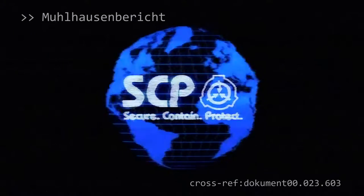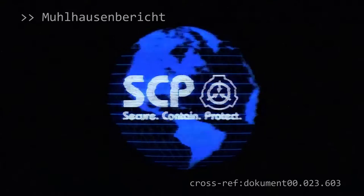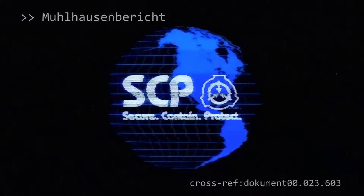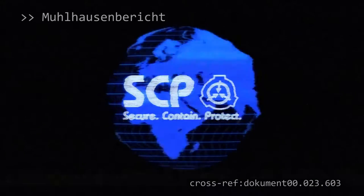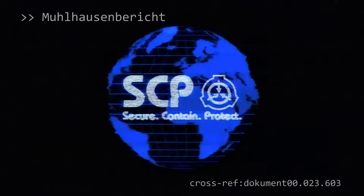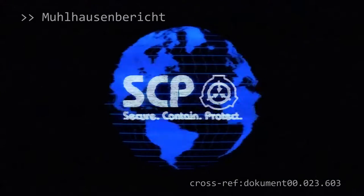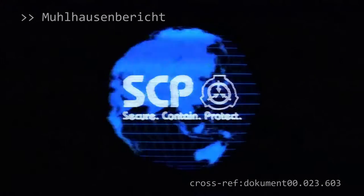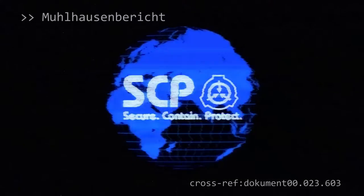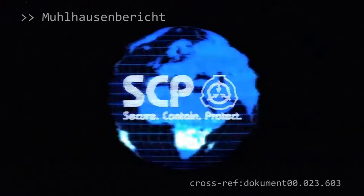Ein aus SCP-Sicherheitspersonal bestehendes Sammelkommando, angeführt durch General Mollhausen, wurde sofort in das Gebiet entsandt. Das Team war in der Lage, das Subjekt in einem großen Container sicherzustellen und erste Tests mit aus dem nahegelegenen Dorf rekrutierten Subjekten durchzuführen. Drei Männer wurden einzeln in das Gebilde geschickt und verschwanden anschließend. General Mollhausen erteilte mit Entdeckung dieser tödlichen Eigenschaft den Befehl für eine Level-4-A-Terminierung aller Zeugen, etwa ein Drittel der Dorfbewohner, um eine Informationsverbreitung zu verhindern.